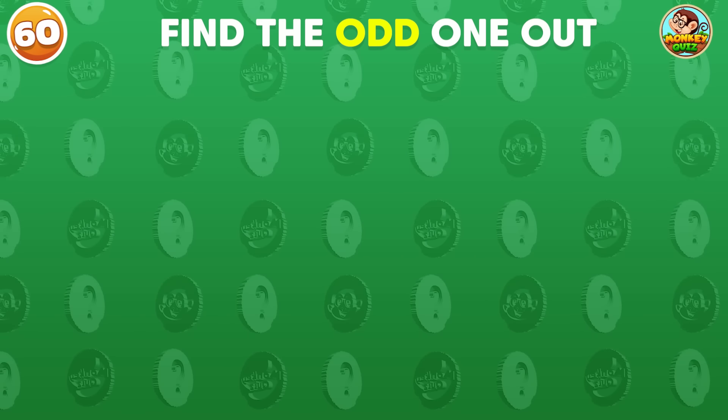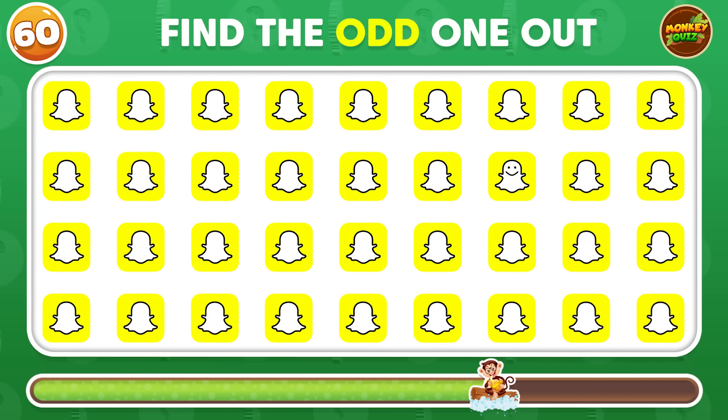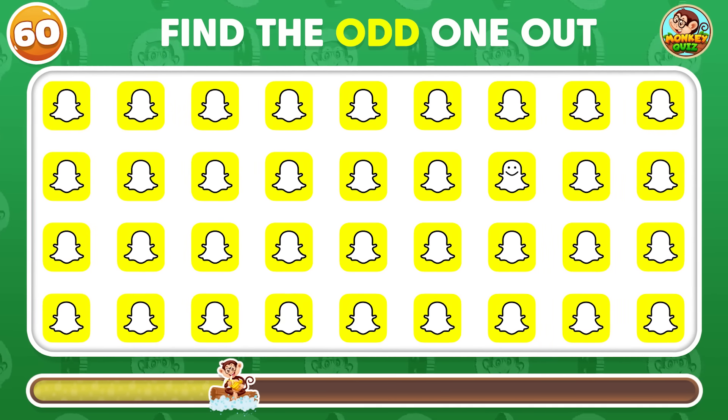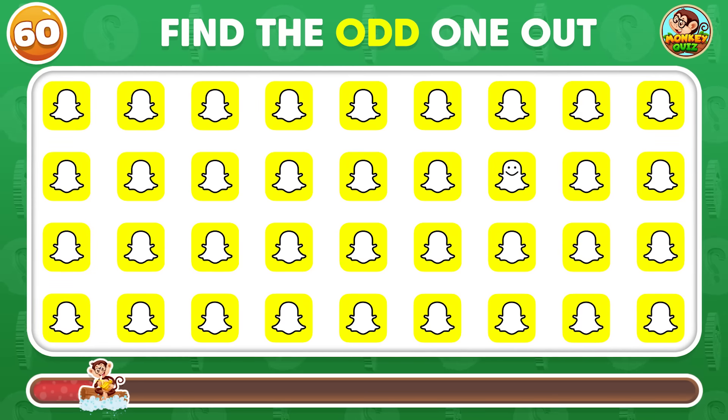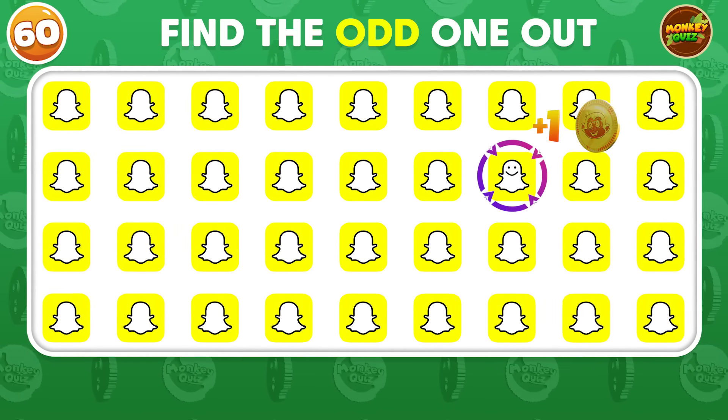Can you find the odd logo? Amazing start! You did find it!